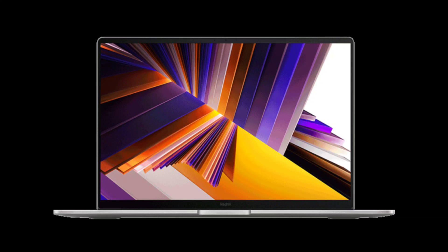The Xiaomi Redmi Book 14 2024 laptop boasts a 14-inch 2.8K (2,880 x 1,800) display with a speedy 120 Hz refresh rate, 242 ppi pixel density, and full sRGB color gamut coverage.